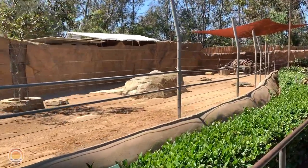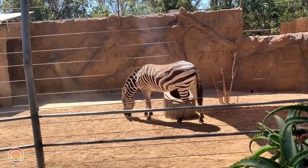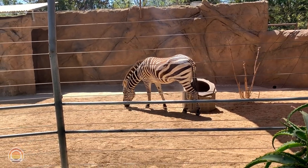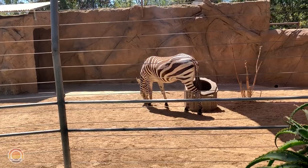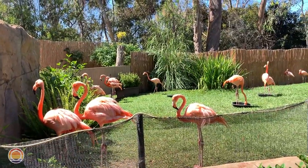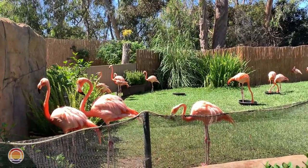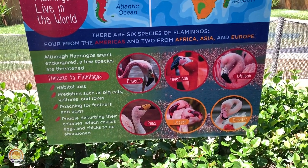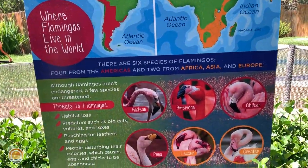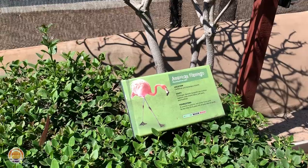Just past the giraffes are zebras, and even a miniature donkey. Here's an up-close look at that Grant's zebra — absolutely majestic. One of my favorite animals of all time, which we'll see a little later on, is kind of a mixture between a zebra and a giraffe — not exactly, but it definitely looks like it. And of course, it would not be a zoo without a ton of flamingos. This isn't the only flamingo enclosure — there's one up near the entrance too. Tons and tons of flamingos, and that smell will stick with you all day long. These are American flamingos.